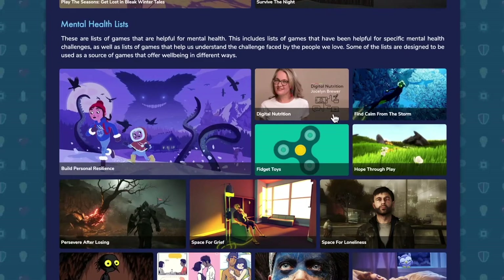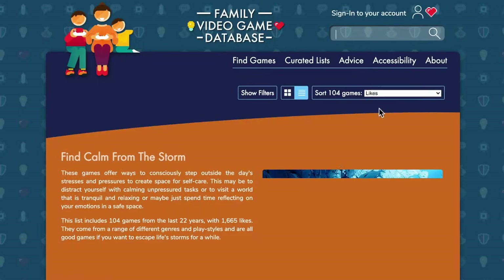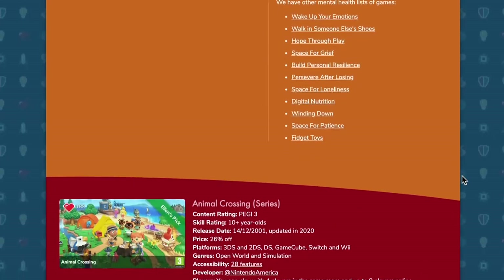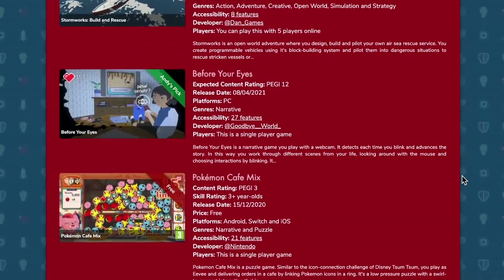So maybe kids weren't just misbehaving if they were playing lots of games during lockdown. Maybe it was a way they were actually coping with quite a chaotic world. And there was a bit of relief as parents understood that there was more going on here than just kids wanting to play games all the time because they were fun.